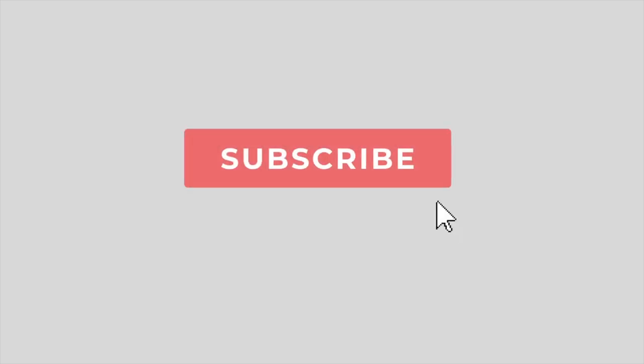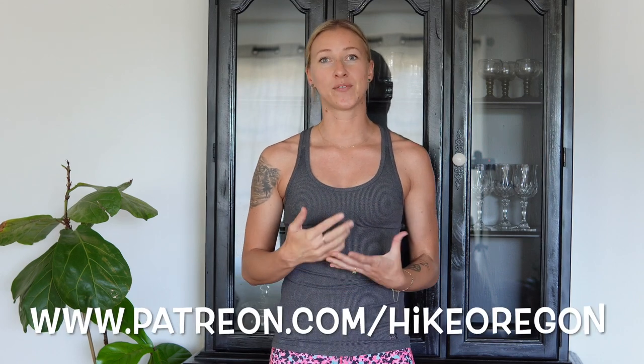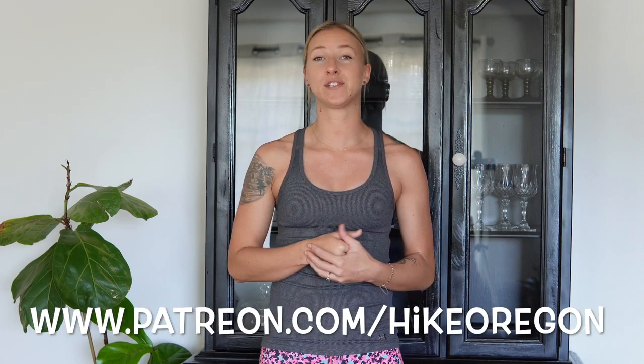If you are new here, welcome to the Hike Oregon channel. I make hiking and backpacking vlogs as well as gear reviews and general tips and tricks videos to help you become a more confident hiker and backpacker. If you enjoy content like that, click that red subscribe button and the notification bell. And if you want more content from me, you can support me over on Patreon where for as little as $1 you get two extra videos a month. So I have a plethora of shirts to share with you today.